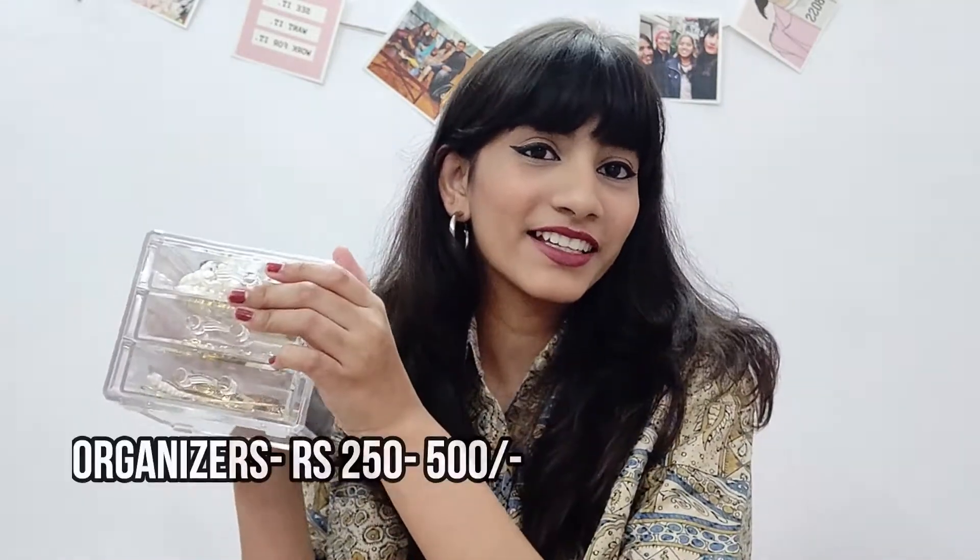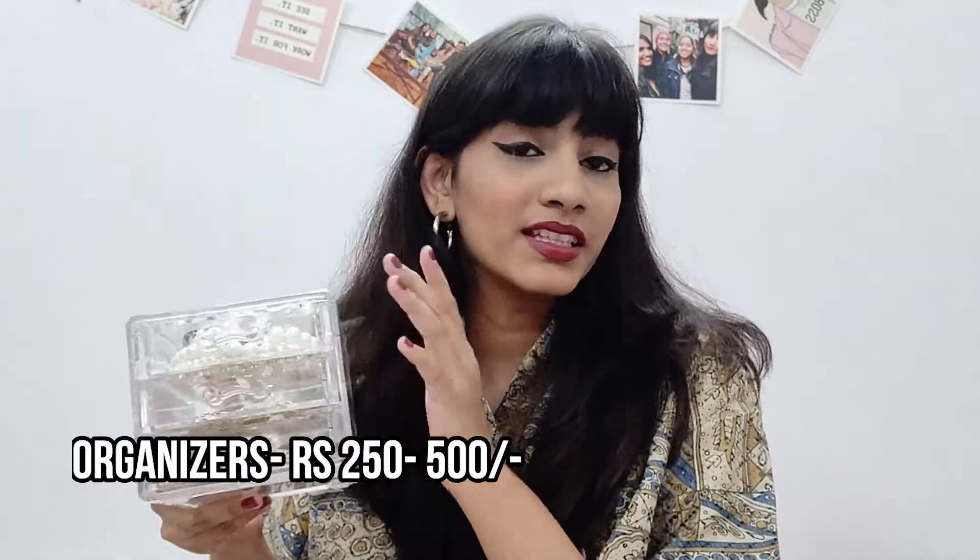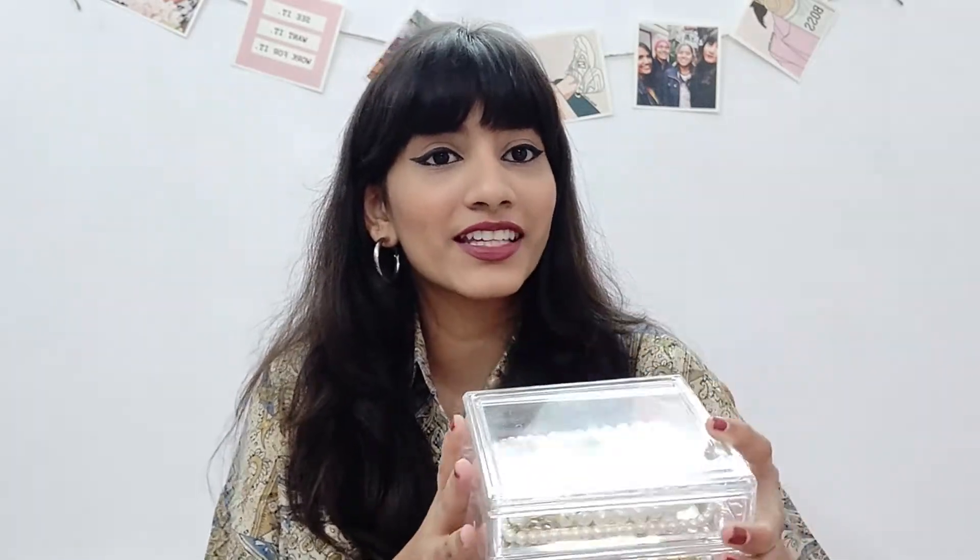The last thing I want to talk about is something I've mentioned before — this box from Miniso. I love Miniso's boxes and storage kits; you have to check them out. This is a clear acrylic box with three drawers, and I've used it to keep my jewelry. You can put anything in it — small trinkets or whatever you enjoy. Being able to see all the jewelry through the clear box looks really classy.